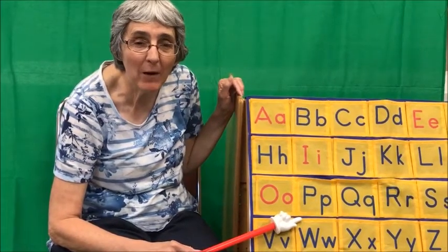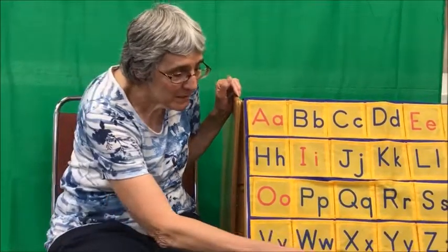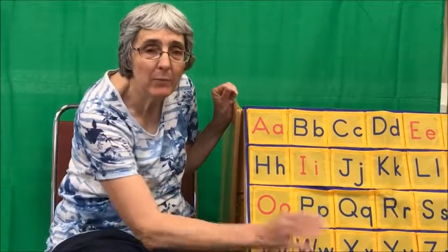And today we are going to talk about worms. But let's first do some counting. What number would you like to count to? I'm listening. Somebody's brave today — they said they want to count all the way up to 20. Can we do that?